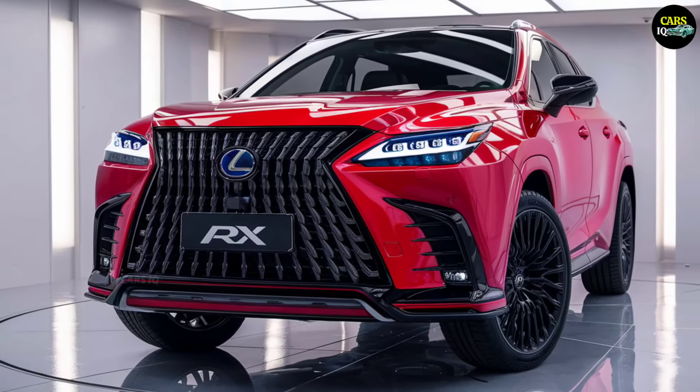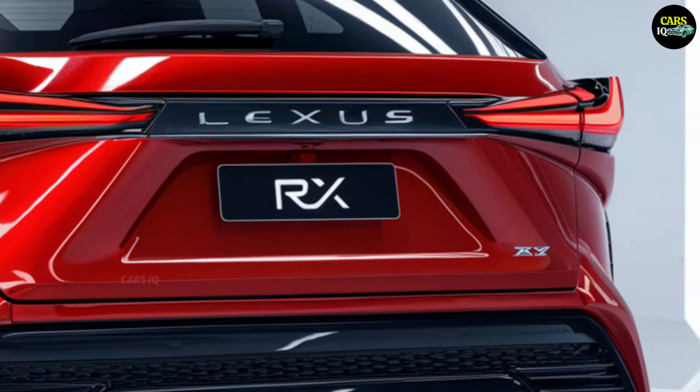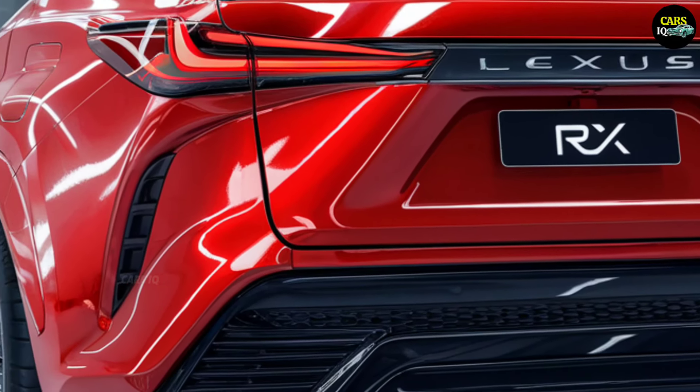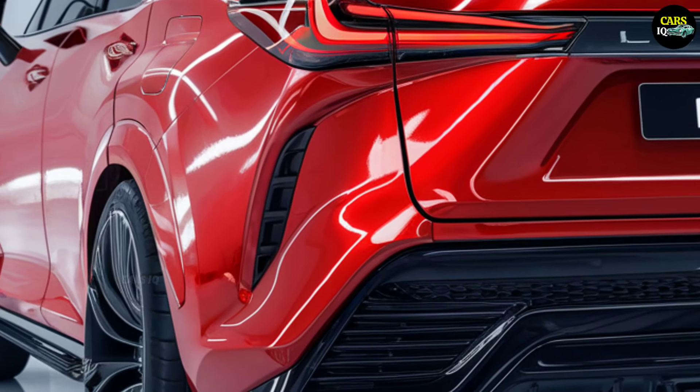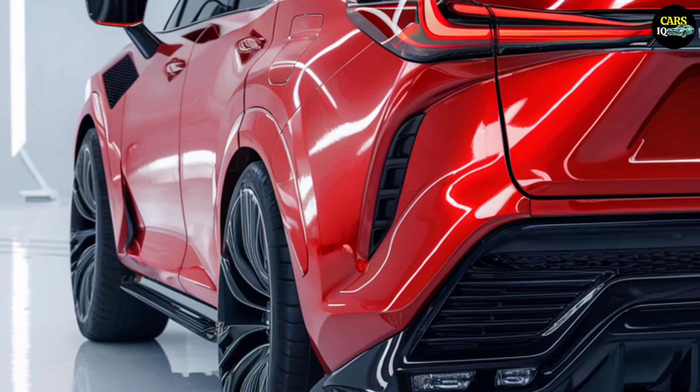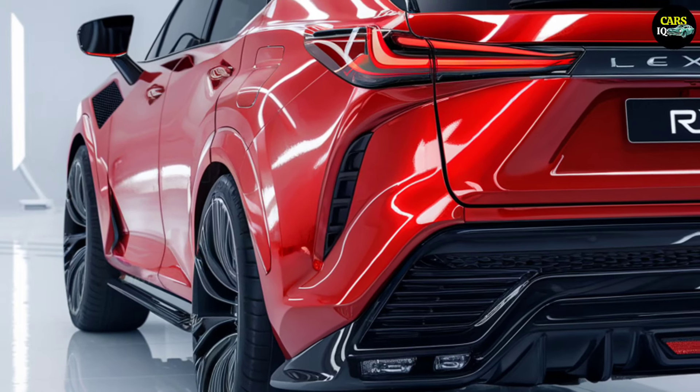This pricing strategy and impressive features are likely to make the RX a strong competitor against other premium SUVs, further strengthening Lexus's leadership in the luxury automotive sector. We'll be right back.